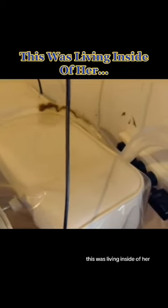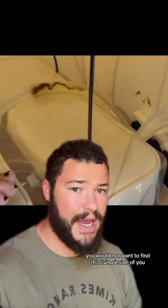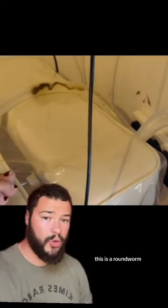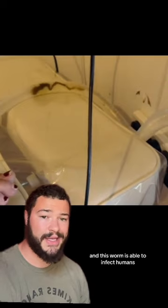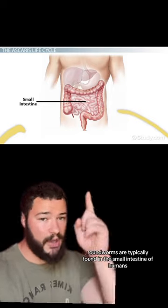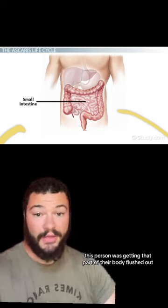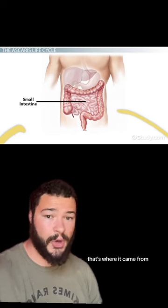This was living inside of her. You would not want to find this living inside of you. This is a roundworm, and this worm is able to infect humans — it's a parasite. Roundworms are typically found in the small intestine of humans. So in that video, this person was getting that part of their body flushed out. That's where it came from.